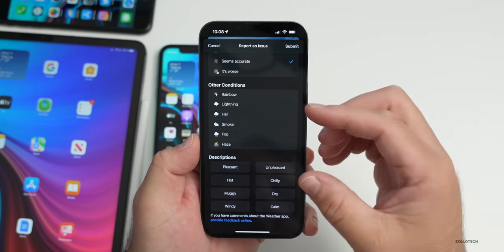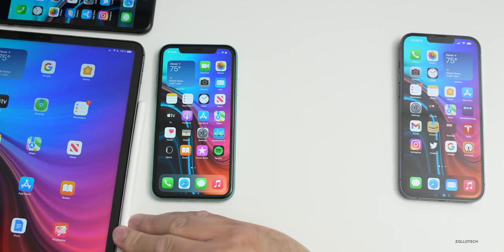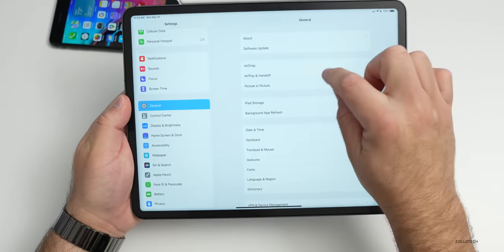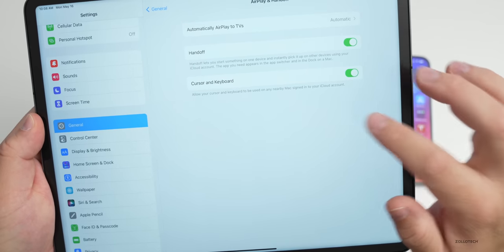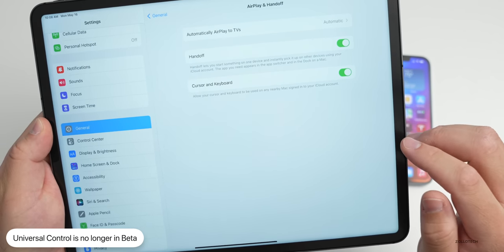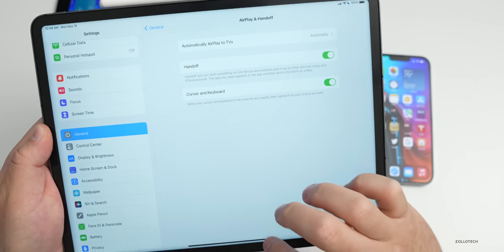Universal Control, which was gained with iOS 15.4 but was in beta, is now final. On a supporting iPad, if you go to General then Airplane/Handoff, it now says Cursor and Keyboard — it used to say beta. It should be complete and no longer have any issues, allowing your cursor and keyboard to be used on any nearby Mac signed into your iCloud account.